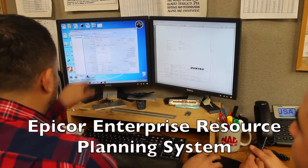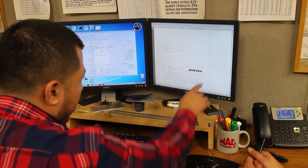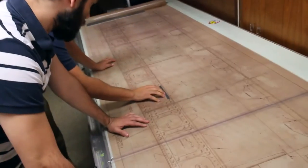Our consultants all have solid backgrounds in both military and private sector aerospace industries.